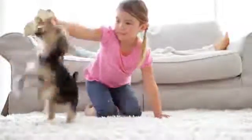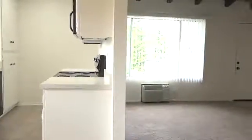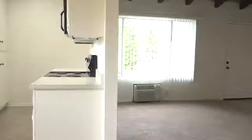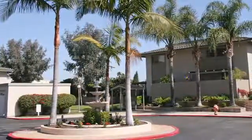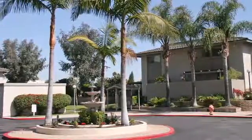Our pet-friendly one- and two-bedroom floor plans are an ideal choice for a variety of lifestyles, offering covered parking and private patios or balconies where you can enjoy the surrounding views.